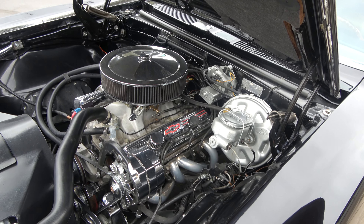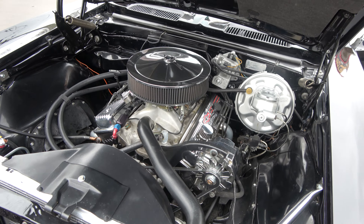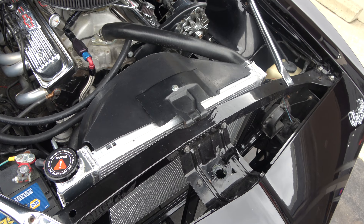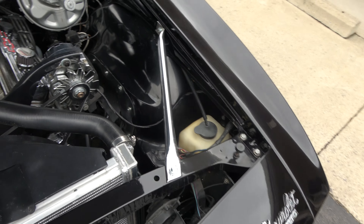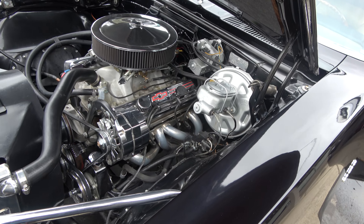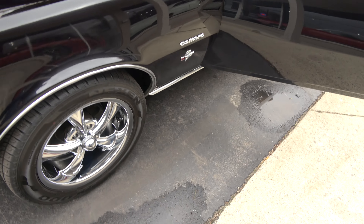Power steering. Power front disc brakes. Mallory distributor in it. 350 trans. Detailed up real nice underneath the hood here. Aluminum radiator with a factory shroud. Aluminum water pump. Again, it's got the 350 trans in it.